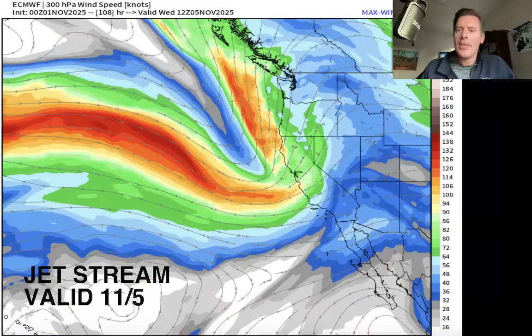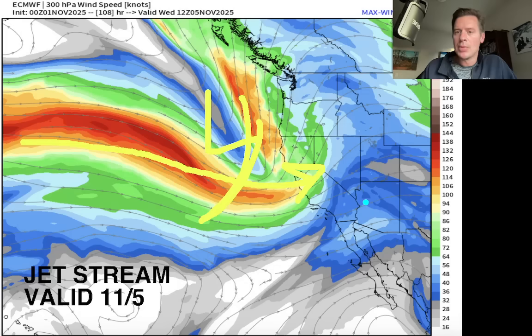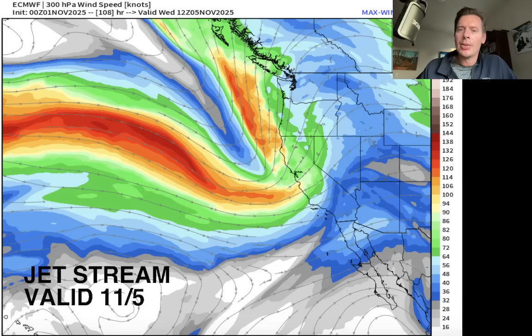Here's what the jet stream looks like on November 5th — a powerful jet stream digging into California, escorting that energy and moisture in with the area of low pressure. You can see the streamlines pushing it into a lot of Idaho and Wyoming, but it's running into that area of high pressure.